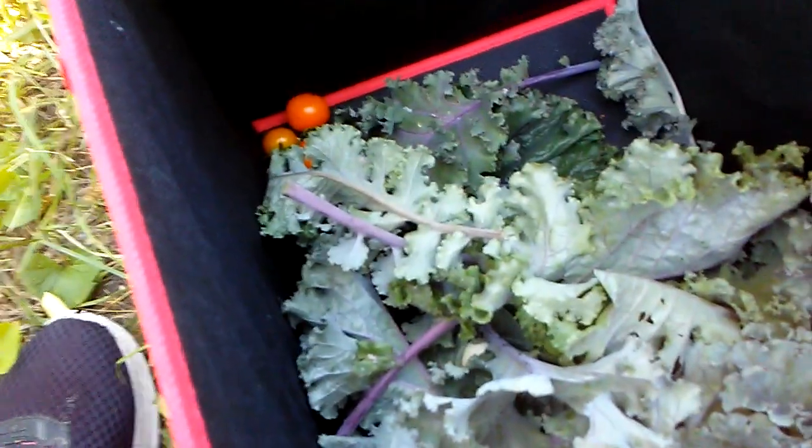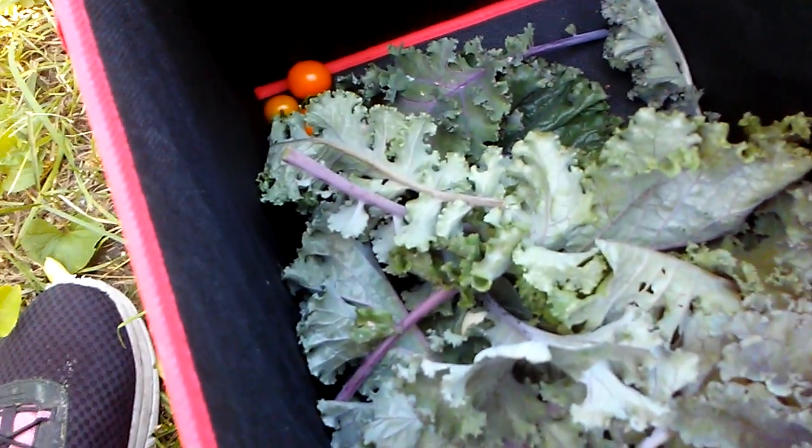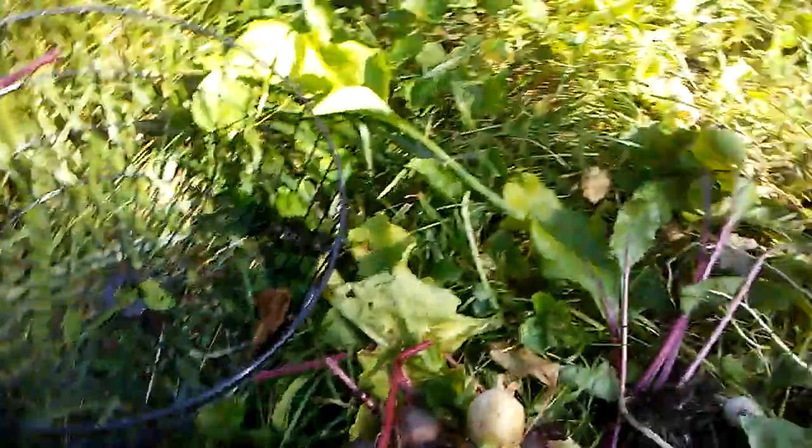Some of this will go to the church tomorrow morning to share with my congregation. Even though it's not a big harvest, I will let them have first choice and whatever's left, I will keep.